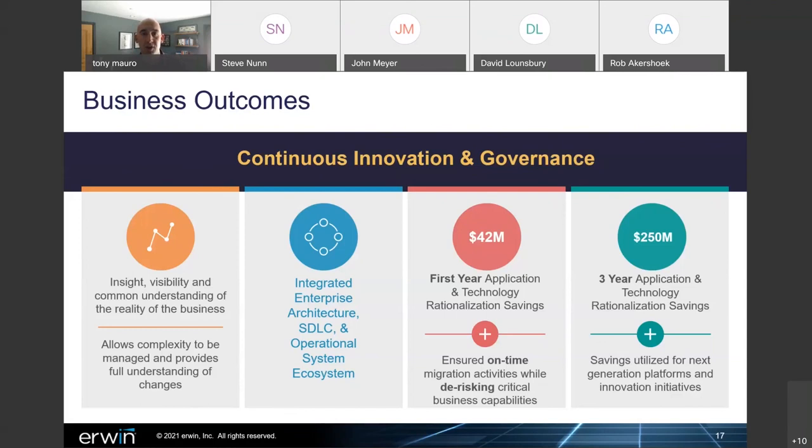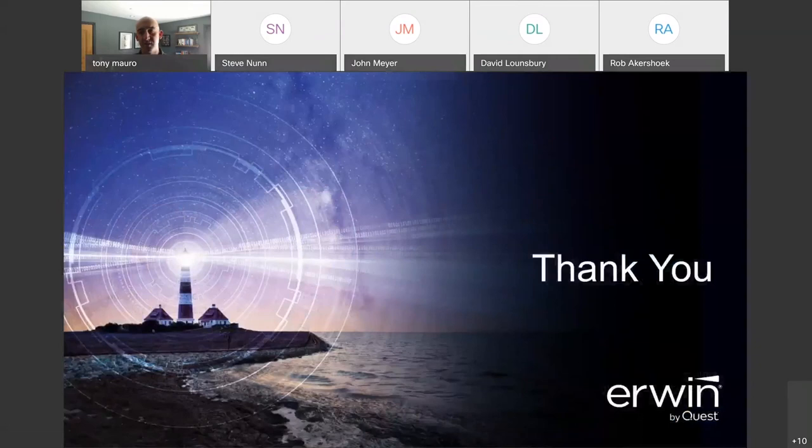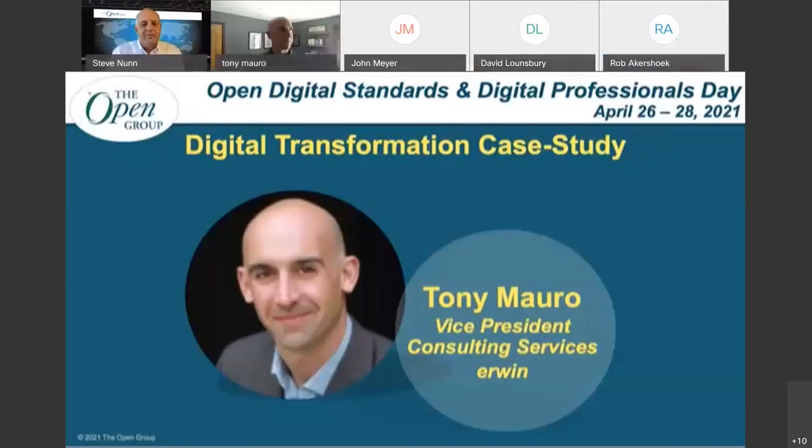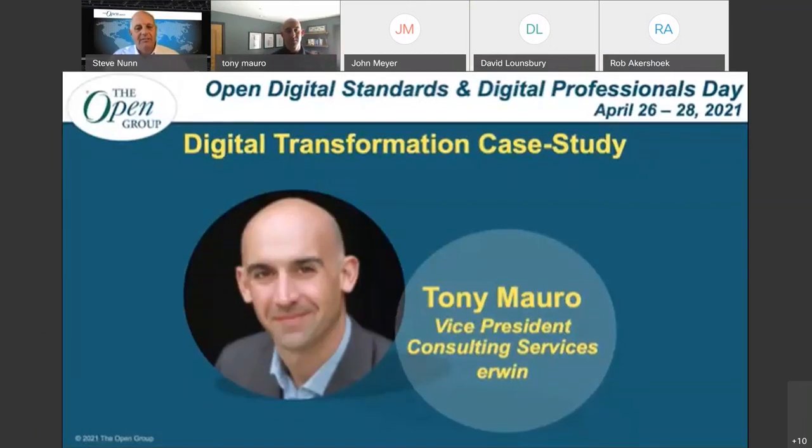With that, that is my last slide. Steve, I can hand it back to you — if there are any questions, I can answer them during the panel. That's great, Tony, thank you very much. We'll hold the questions for the panel. What a transformation from where they were to where they are now — congratulations to all involved. A warm round of applause for Tony for sharing that great case study with us. Thank you very much — my pleasure.